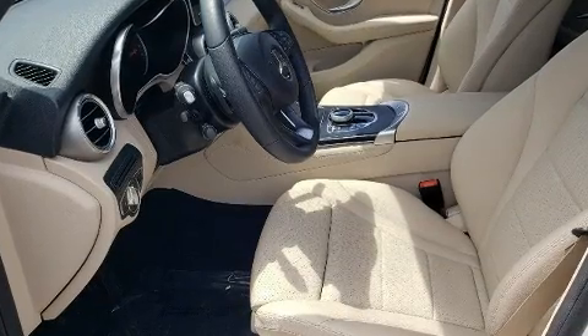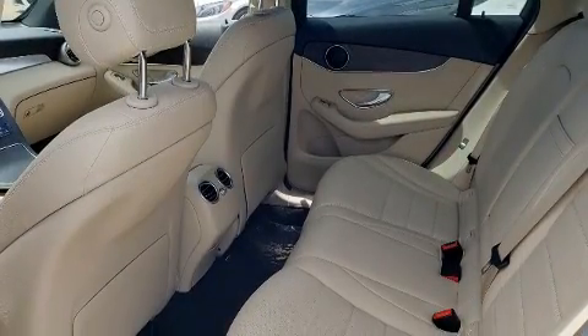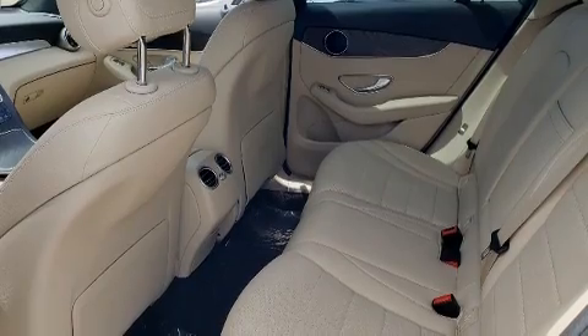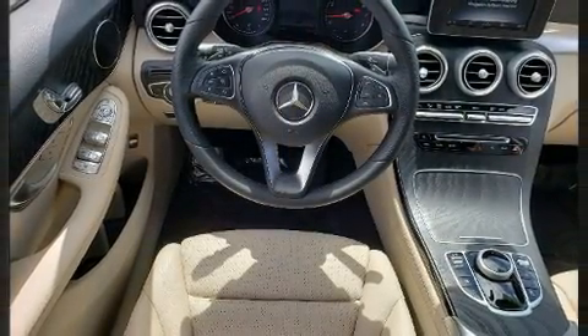Mercedes-Benz prioritized fit and finish as evidenced by power front seats, a leather steering wheel, automatic dimming door mirrors, automatic temperature control, a roof rack, and seat memory.